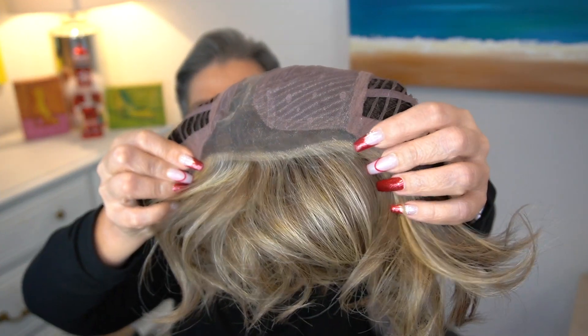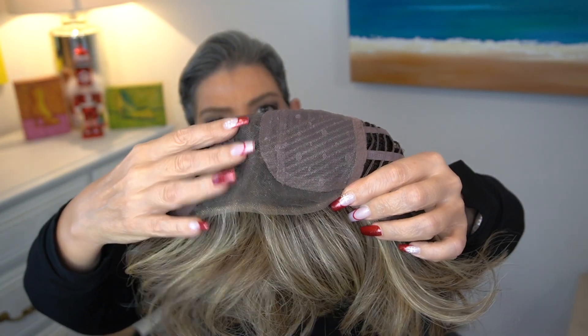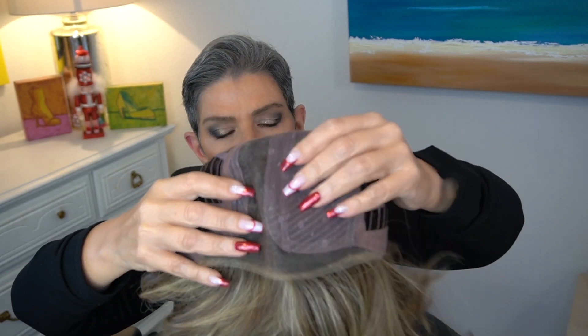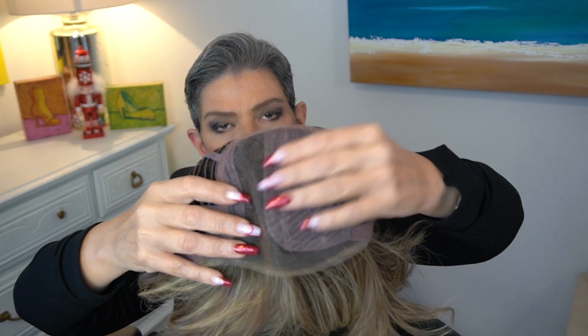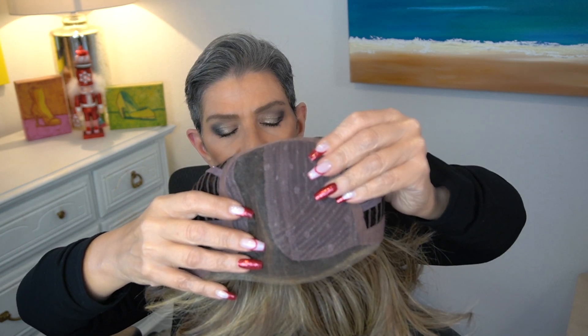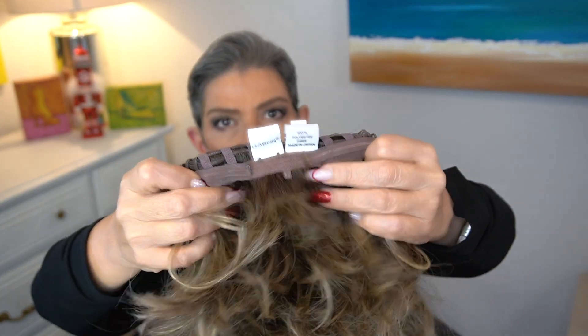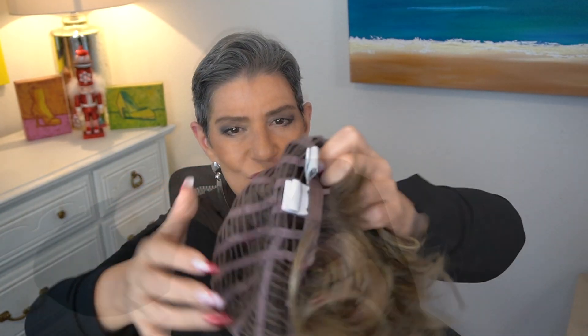We have that extended lace front, a left part, and that little bit of permatease — minimal, almost nothing — to the right of the left part. Felt covered ear tabs, a non-extended nape, and velcro adjusters with lots and lots of stretch to the cap.